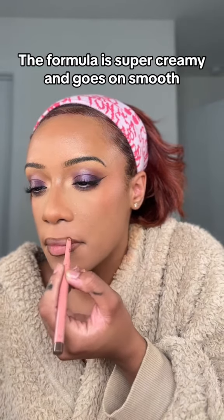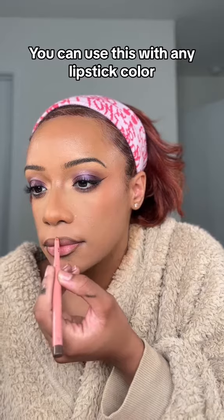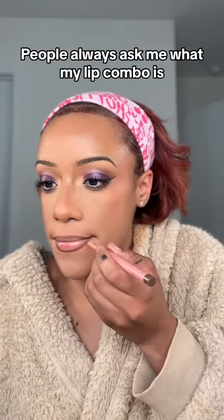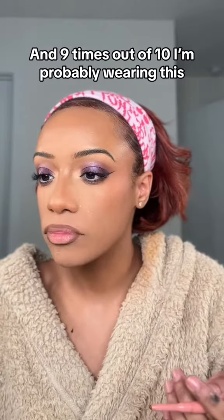The formula is super creamy and goes on smooth. You can use this with any lipstick color, and it lasts all day. People always ask me what my lip combo is, and nine times out of ten, I'm probably wearing this.